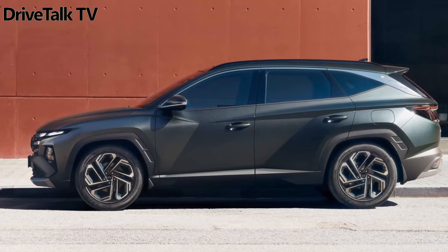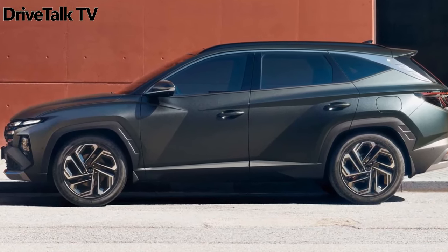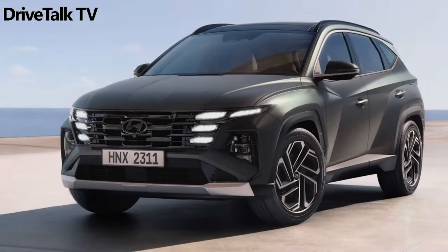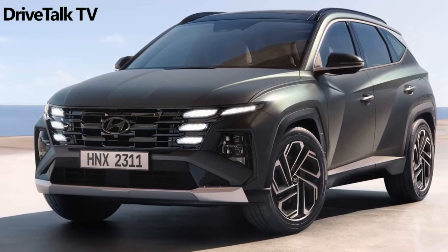From the profile shot, the rear looks largely the same as before. Hyundai says the skid plates are integrated into the bumper molding and enlarged horizontally. Of course, there are new wheel designs as well, and they look sweet.